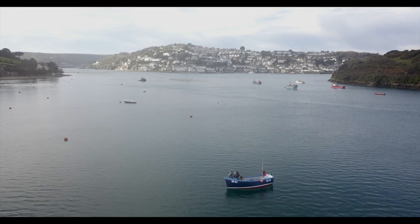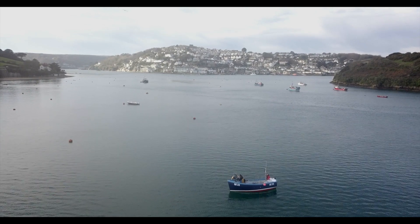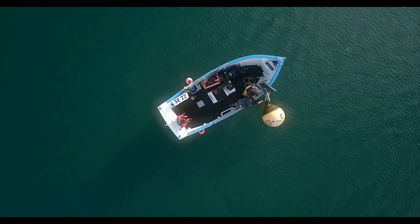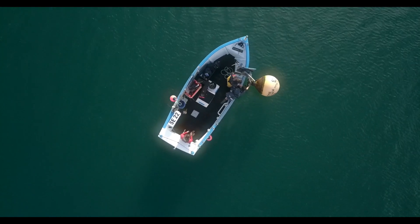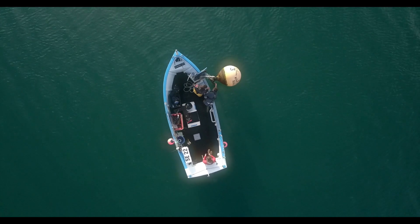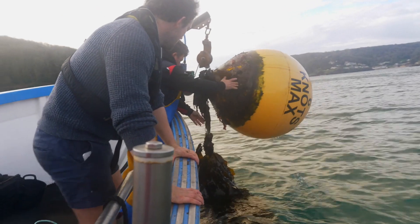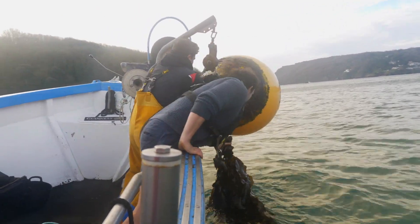Today we're in Salcombe Harbour and this is one of the sites where we tagged bass a few years ago. We've also got receivers throughout the estuary, and early results show fish moving from Salcombe to the mussel farm. We've also found fish from Salcombe, Dartmouth, Teignmouth, and Exmouth all moving between these different estuaries. Today we're going to lift some of the receivers out in the harbour and see what data we've got on them.